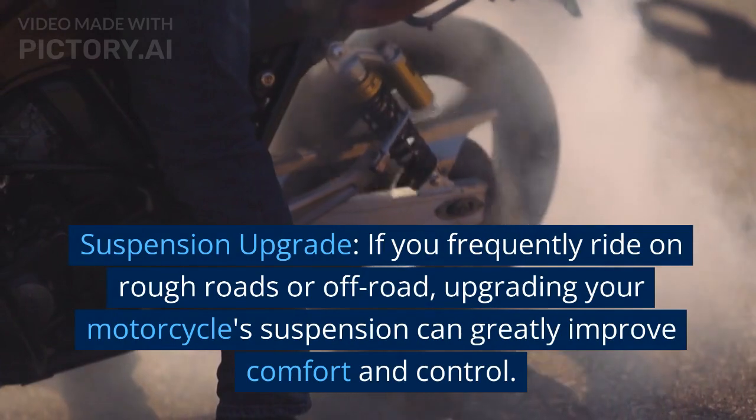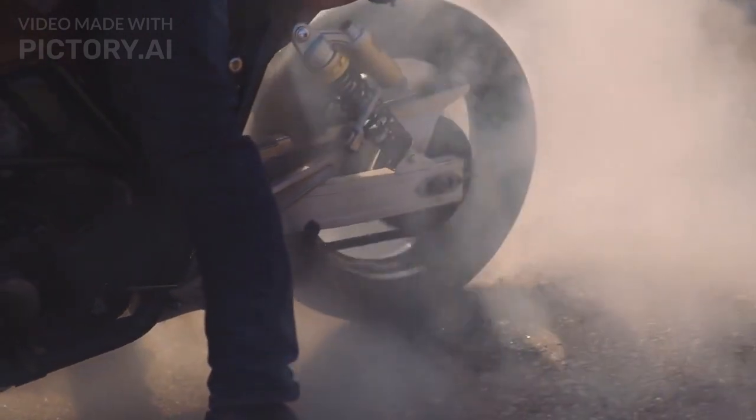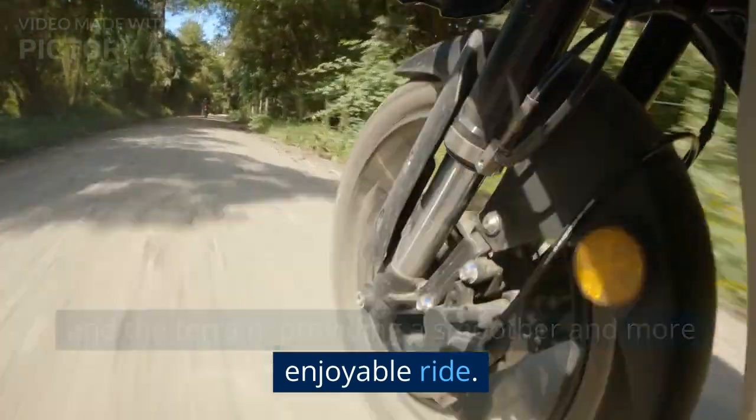Suspension upgrade. If you frequently ride on rough roads or off-road, upgrading your motorcycle's suspension can greatly improve comfort and control. Adjustable shocks or fork cartridges allow you to fine-tune the suspension to suit your riding style and the terrain, providing a smoother and more enjoyable ride.